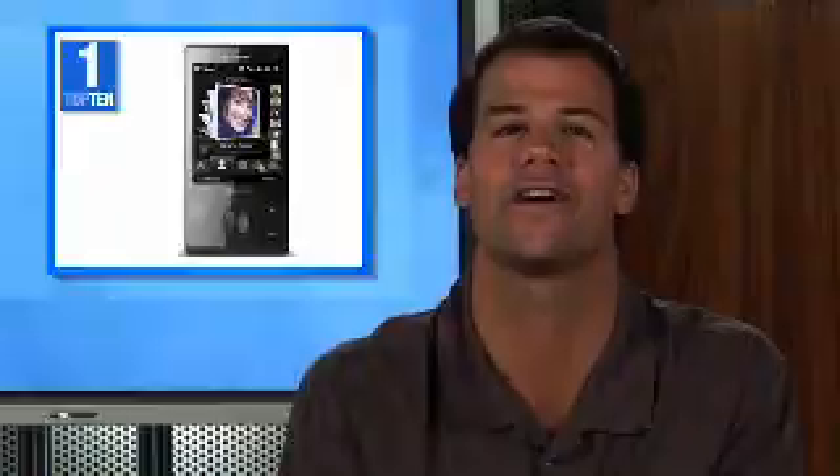Our top pick has a 2.8-inch touchscreen with 4 times more pixels than most phones. Make calls with a gesture of your finger on the HTC Touch Diamond unlocked phone.